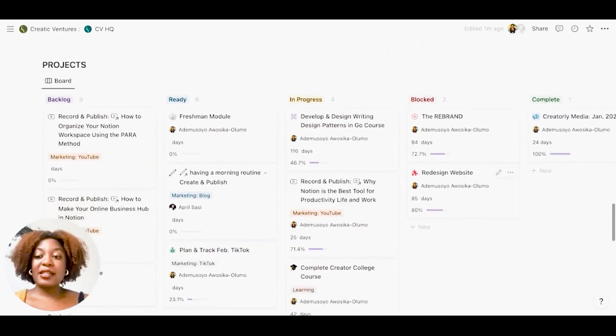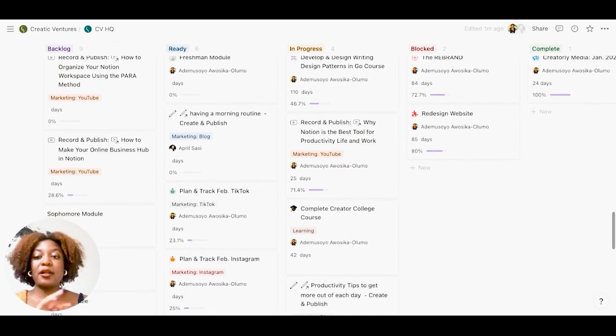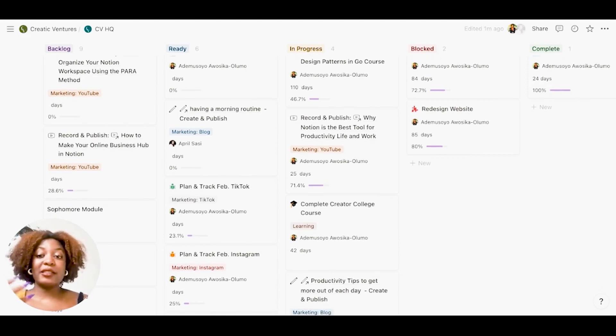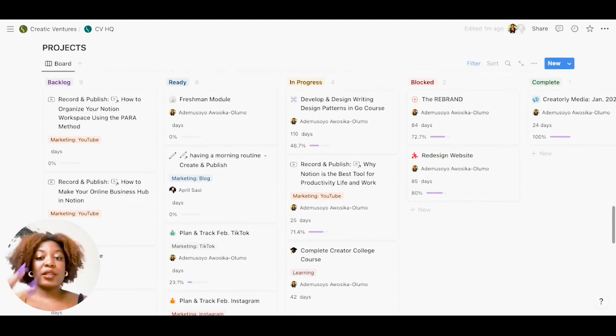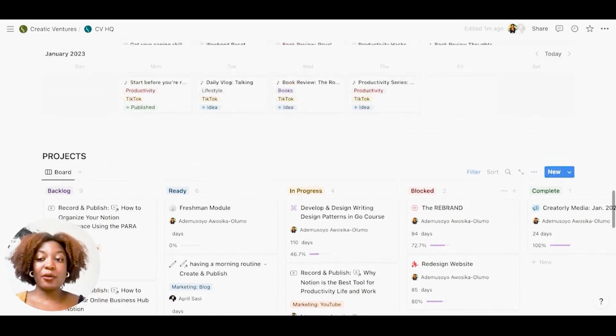Lastly, I have my projects dashboard with a link to my projects where you can see what's ready — meaning I haven't started yet but have everything I need — what's currently in progress, what's blocked, and what's complete. This allows me to visualize whether I'm taking on too much or too little, and what I need to do to keep things moving or take them to the next level. That's how I stay organized.